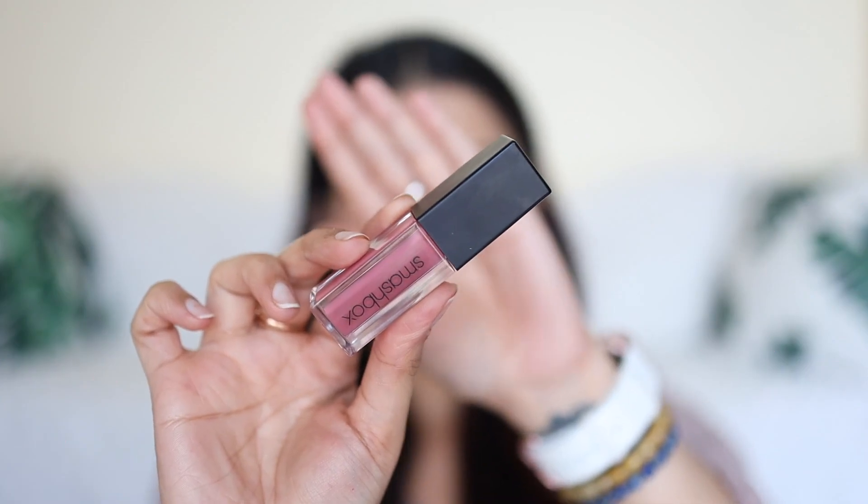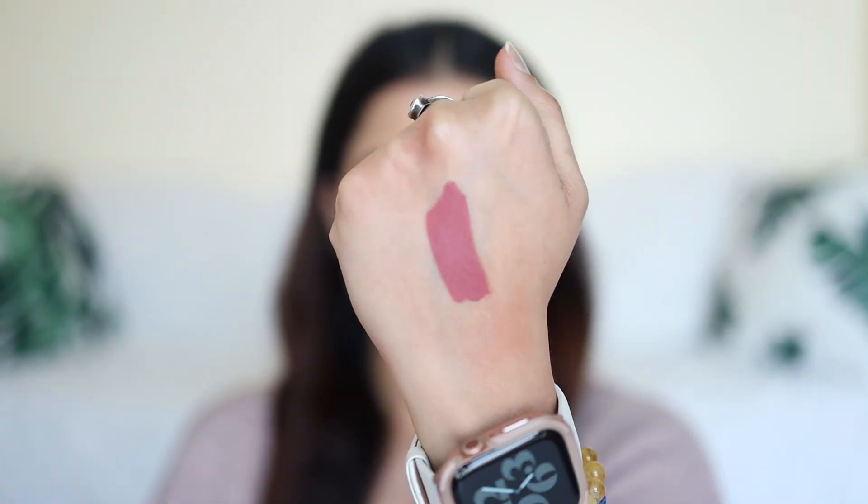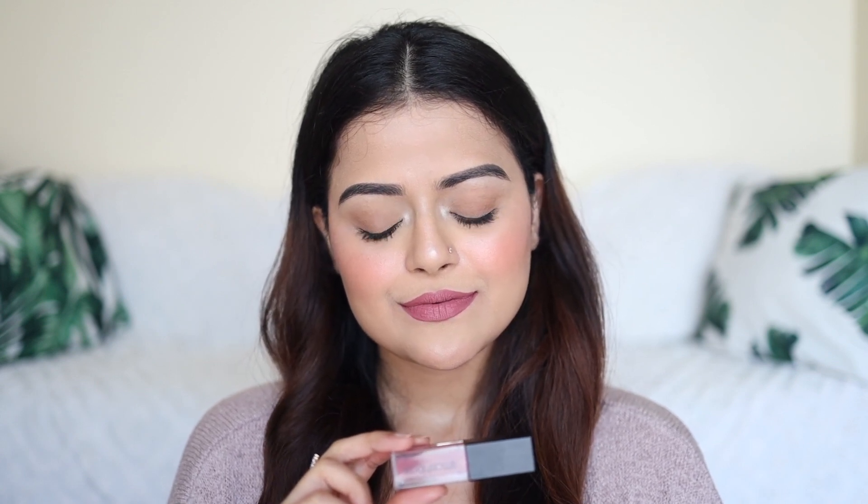Next lip color is again from Smashbox. It's called Gulabe. Apart from Nykaa's Next Level Nude, this is the pinkish brown transfer proof color which I used the most last year. It's a beautiful color and it will flatter all skin tones.